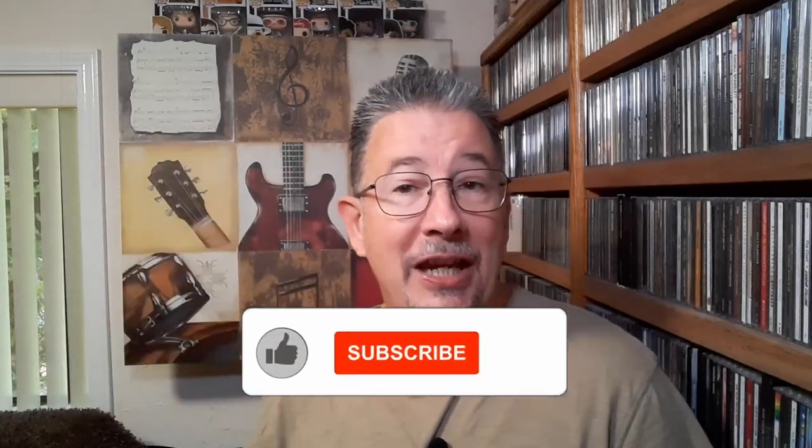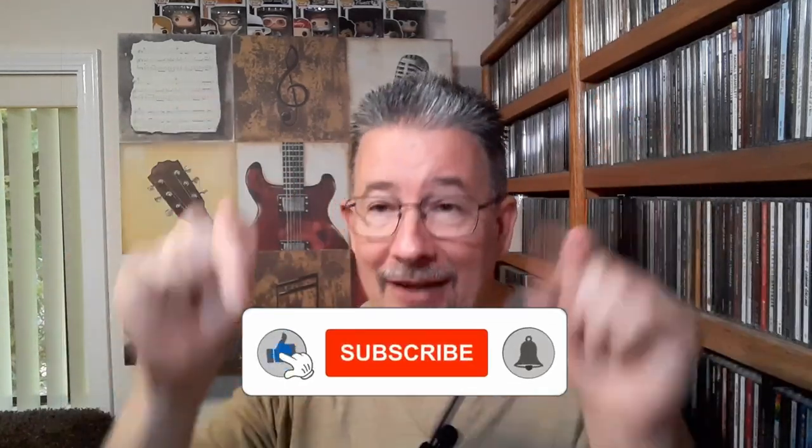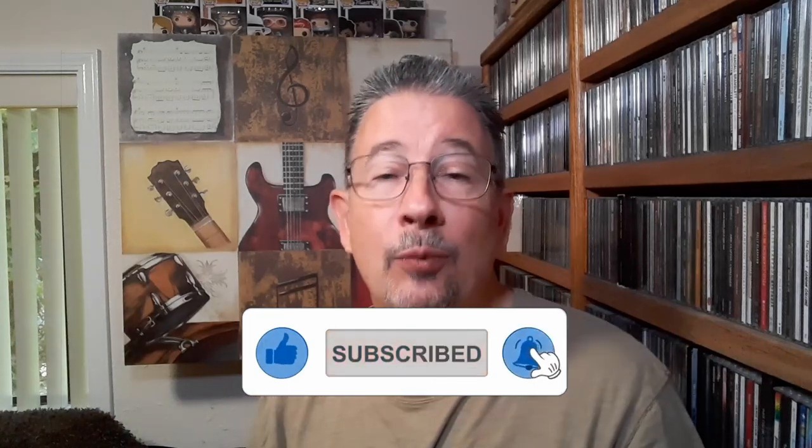I invite you to hit that subscribe button, give me a thumbs up if you like what you see, share this video with your friends, and leave me your thoughts down in the comment section. I'd really, really appreciate it.